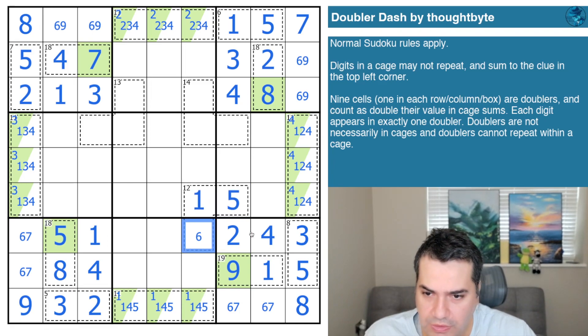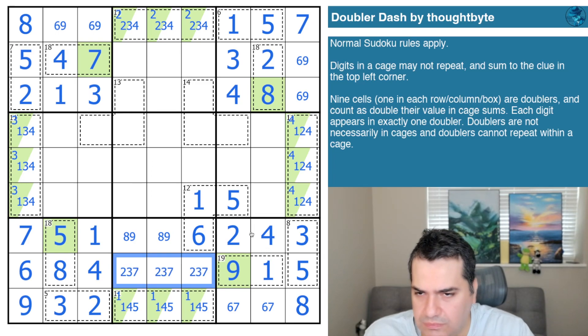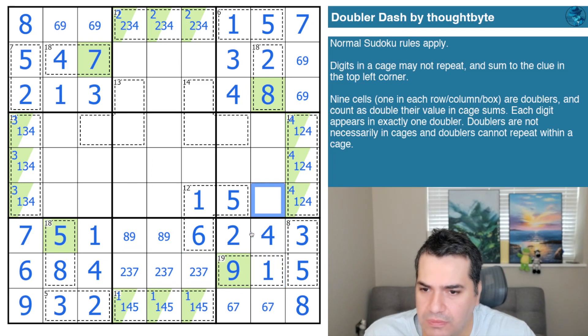The six does some work for us: that's seven, that's six. We can place eight and nine. This resolves as two, three, seven. Now the 13 cage: the minimum in the row is a five, since we've placed one through four. Minimum on the column would be six. Neither of these cells is a one, and that's not a one either — which means the one is the doubler down here elsewhere.